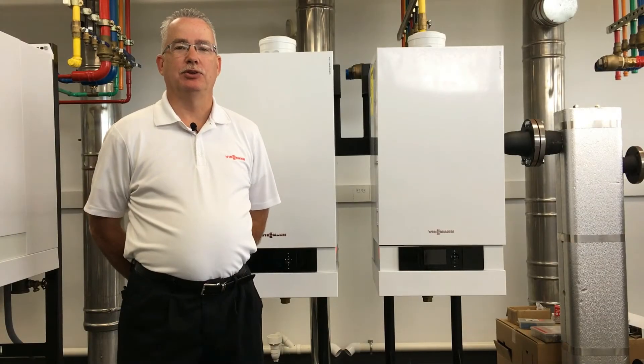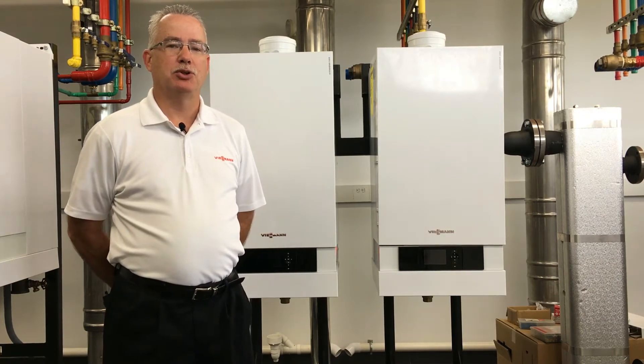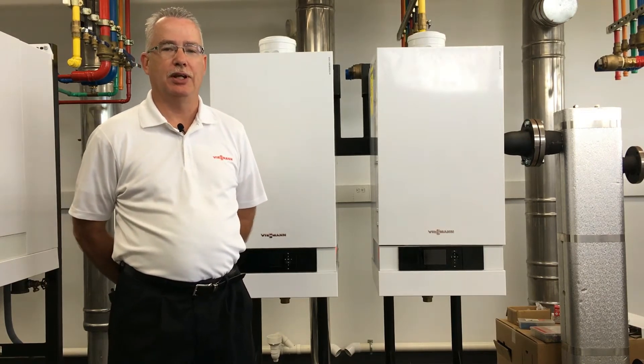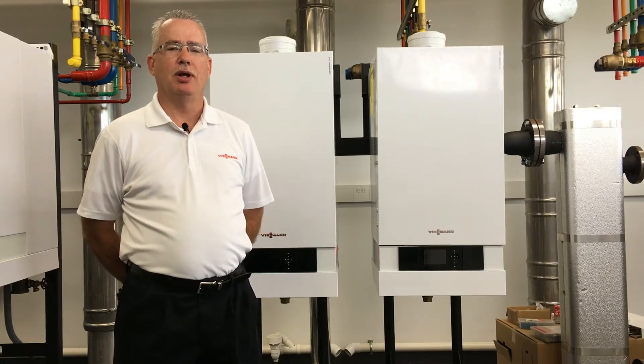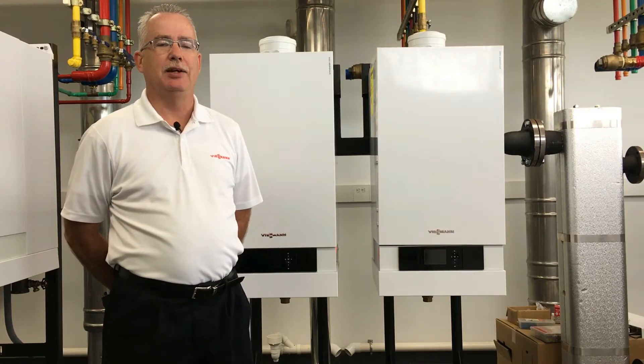Hi, welcome to V-Spin Manufacturing's U.S. Headquarters in Warwick, Rhode Island. My name is Pat Lilly. I'm the Commercial Sales Manager for Boston and Rhode Island. And today I'd like to introduce to you the VitoDens 200 Series B2HA-88.